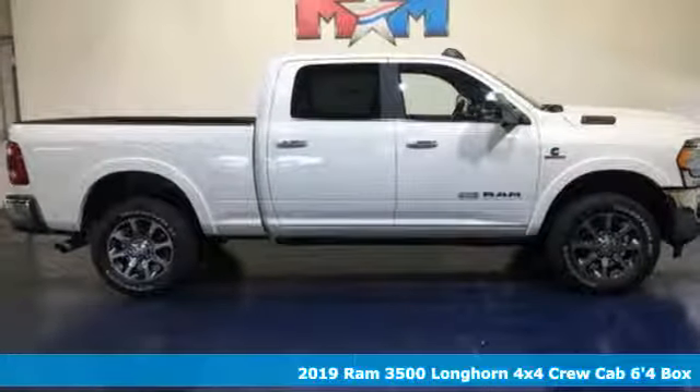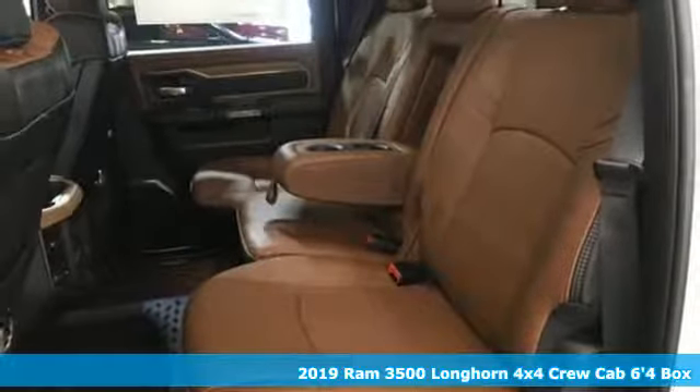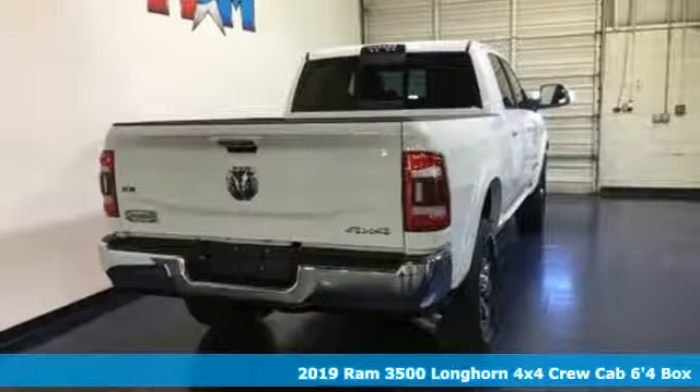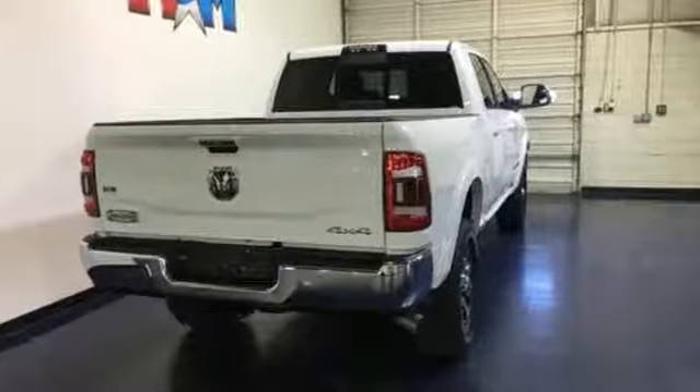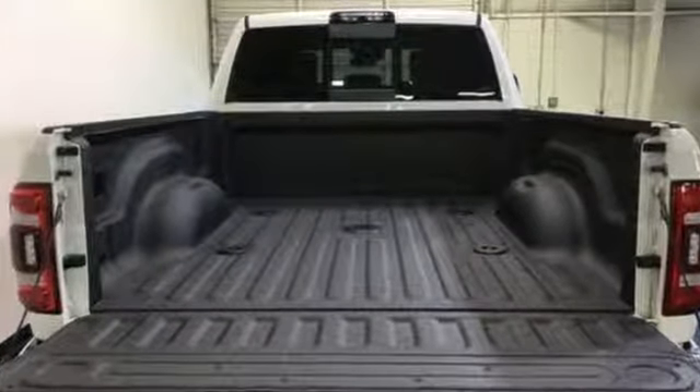Here's a new 2019 RAM 3500. When you need to grab life by the horns, you need a RAM. It comes with all the amenities you need: automatic transmission, electronic shift on the fly, driver selectable mode.